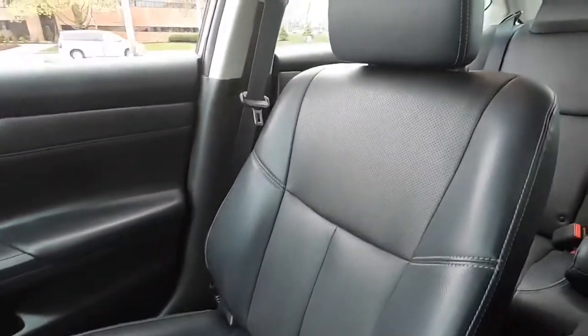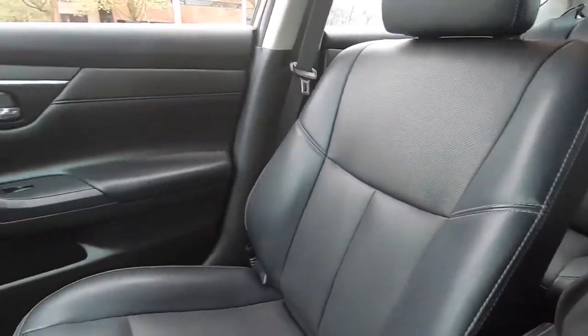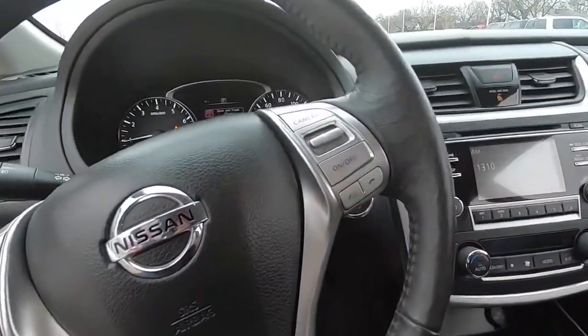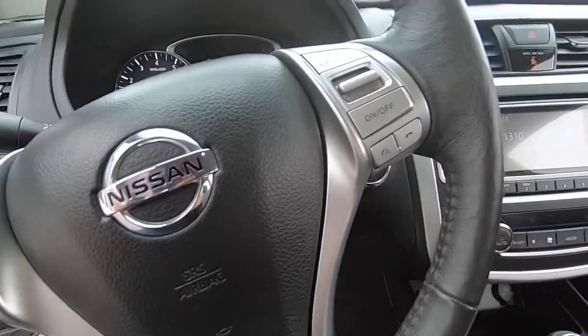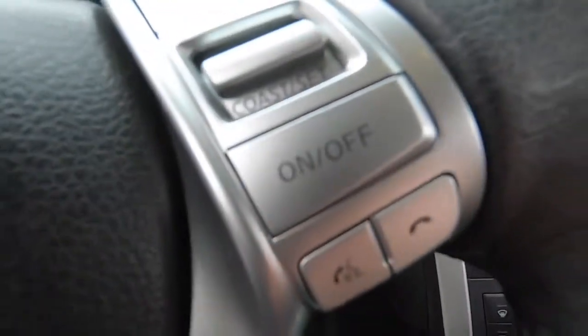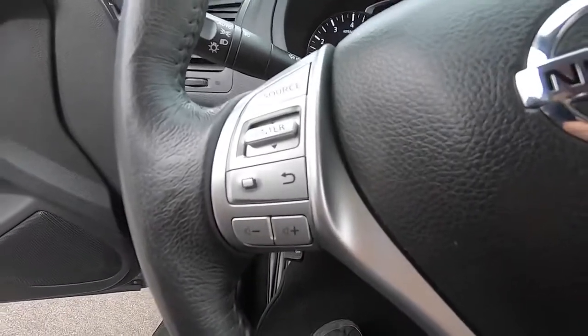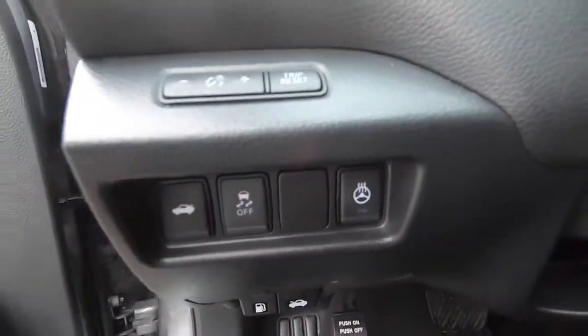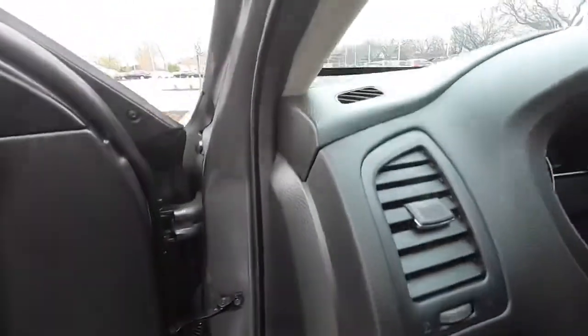As mentioned, the seats are leather — perforated black leather — with a power seat on the driver's side only. Controls for your cruise control and sound system, Bluetooth controls right there, and it does have a heated steering wheel, all part of that SL package.